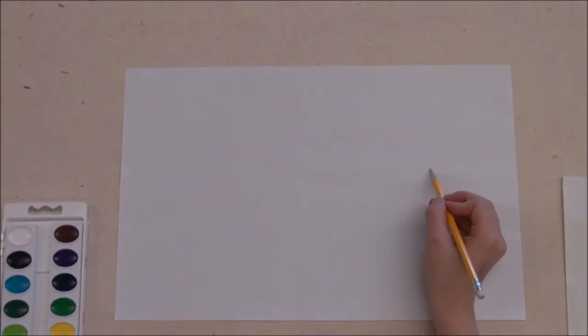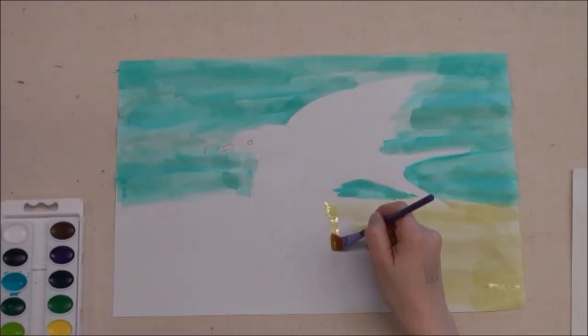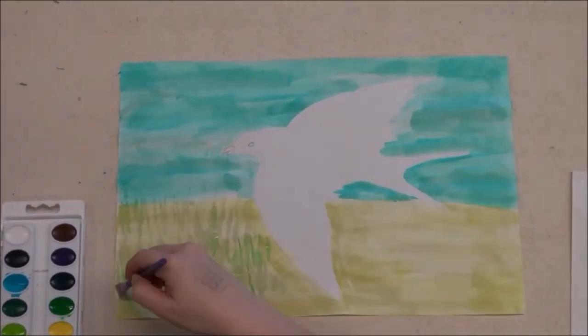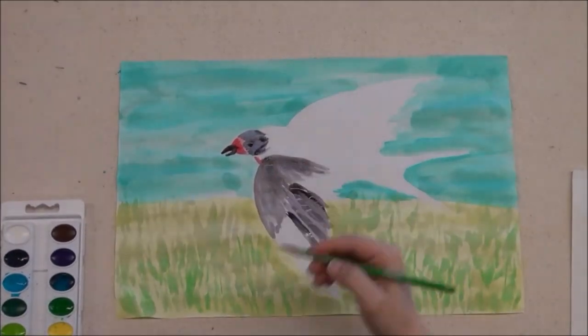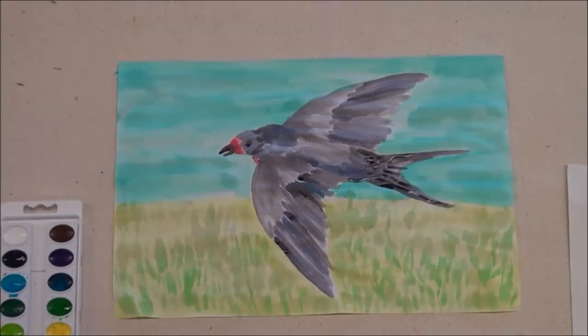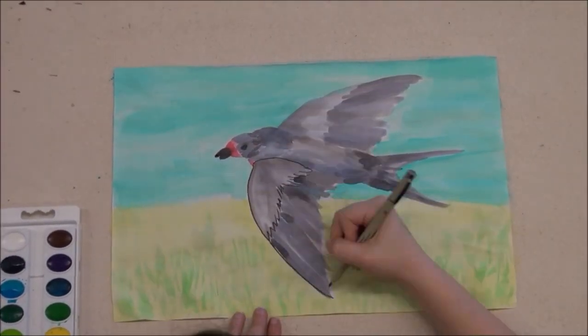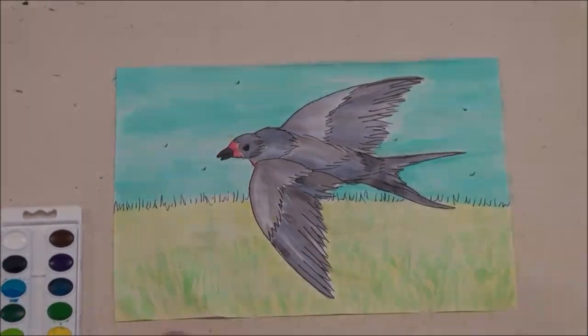I learned online that barn swallows eat insects, so I decided to use watercolor to show that. Here you can see the field and here's my barn swallow. I used different colors of watercolor to show the shapes and the shading of my bird. Simply extraordinary. Here's some detail that I added with a fine pen, and look — here are all of its insects.